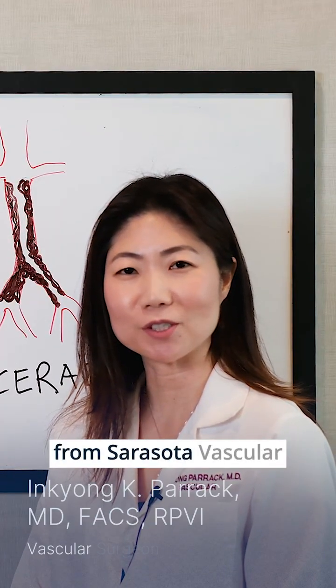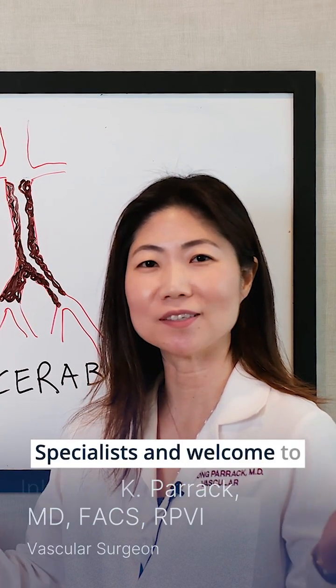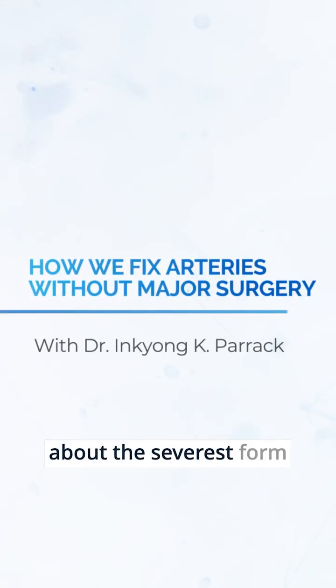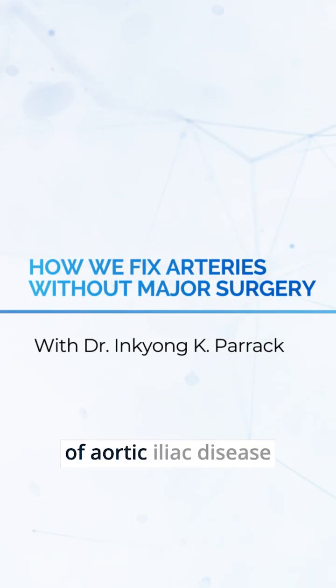Hi, this is Dr. Inge Perik from Sarasota Vascular Specialists, and welcome to Whiteboard Wednesdays. Today we're going to talk about the severest form of aortoiliac disease.